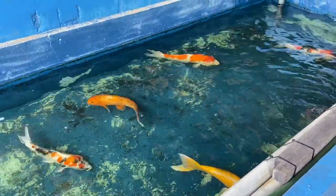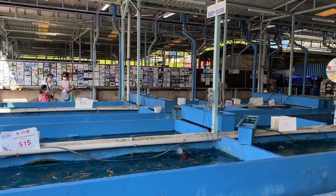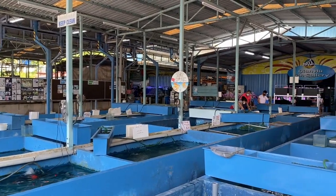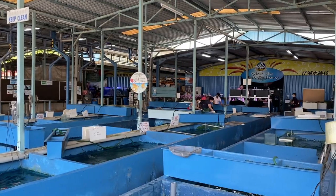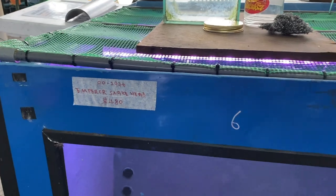There are a lot of different types of koi and goldfish here — it spans out quite a lot. From here you can see a whole area filled with different types of koi in different sizes, all the way down to goldfish. Moving to the other side, they have this really interesting emperor snakehead.